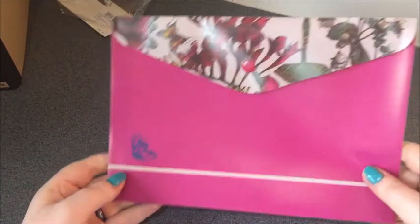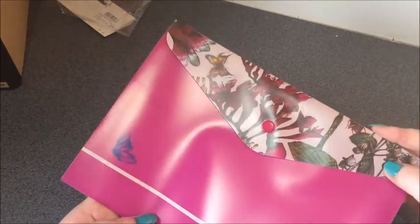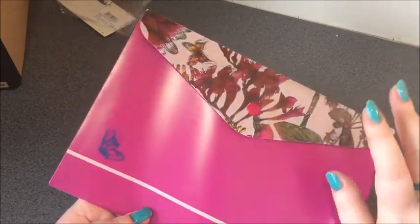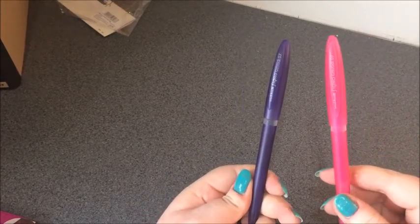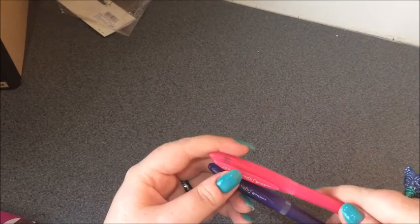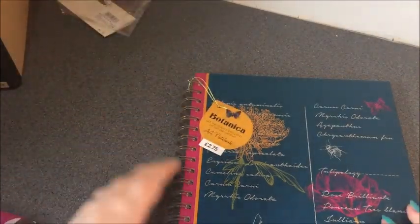I got one of these A5 plastic wallets — I have a thing for A5 plastic wallets, I don't know why, I have loads of them. This one has that same botanical range pattern on and it was 50p, very sweet. I also got two gel pens — purple and neon pink — probably for giving away but they were cheap so I grabbed them.